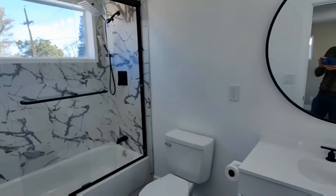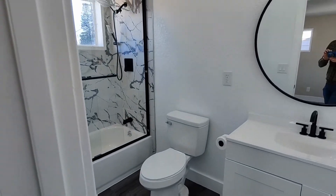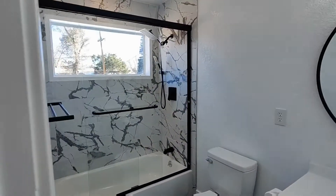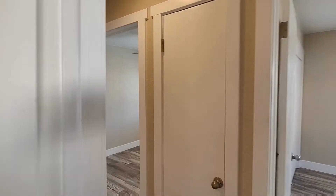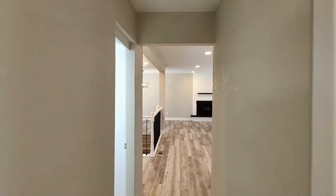You can see the en suite bathroom here is going to have a bathtub and a beautiful tiled shower. Next, we're going to head back out to the main area.